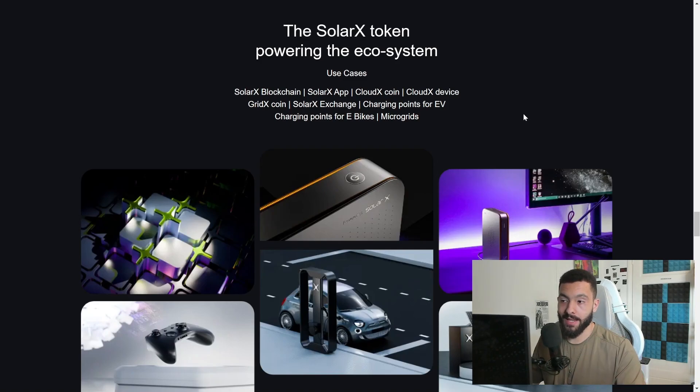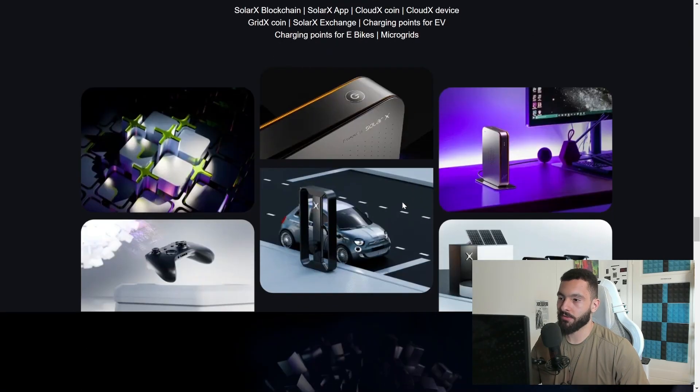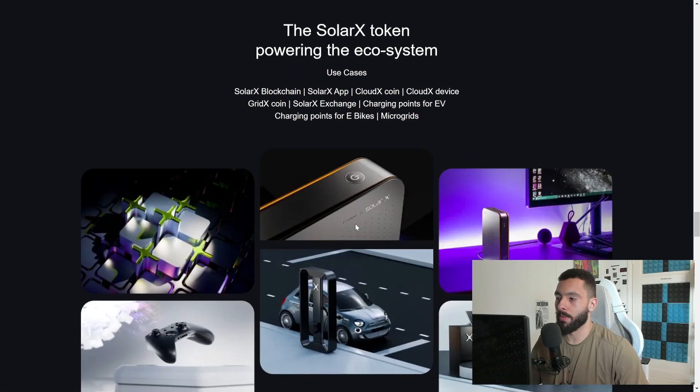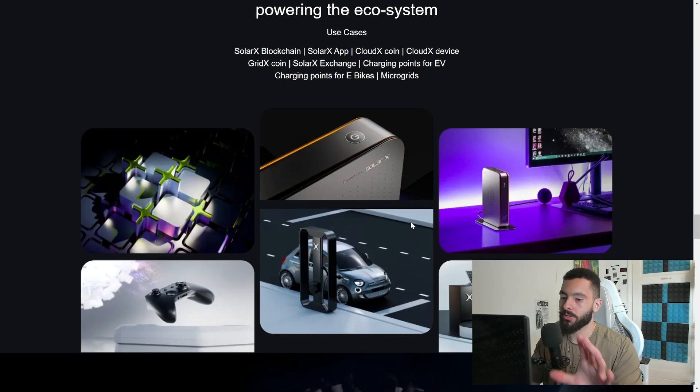The SolarX token powers the entire ecosystem. Use cases include their blockchain, the SolarX app, Cloud X coin, Cloud X device, Grid X coin, a SolarX exchange, EV charging points, e-bike charging points, and microgrids. Next to being a mining project, they will have actual charging stops for e-bikes and even cars. This almost reminds me of a Tesla expansion — everything is matte black with that X logo. It looks really nice and futuristic.